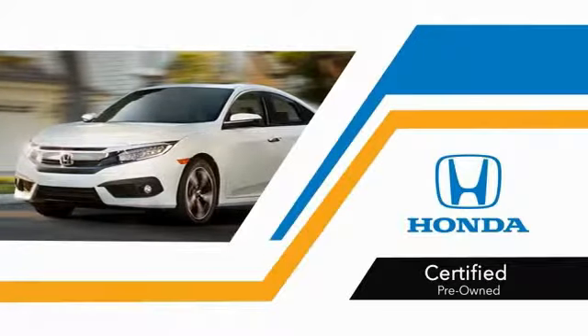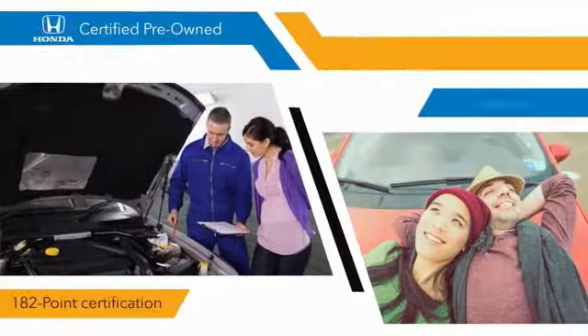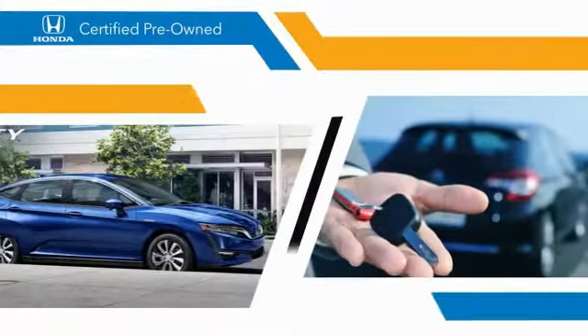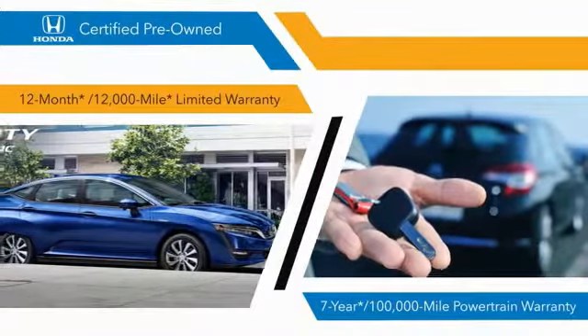With Honda Certified Pre-Owned vehicles, you know that you're going to be taken care of. 182-point inspections, and 12-month, 12,000-mile limited warranties